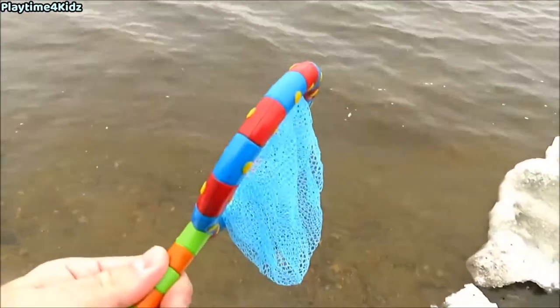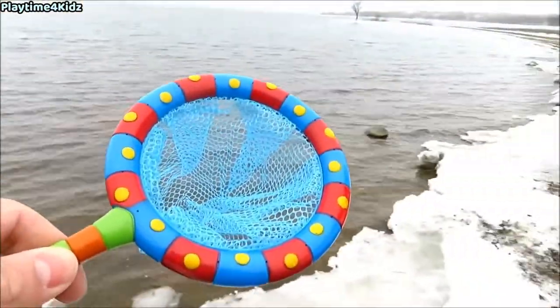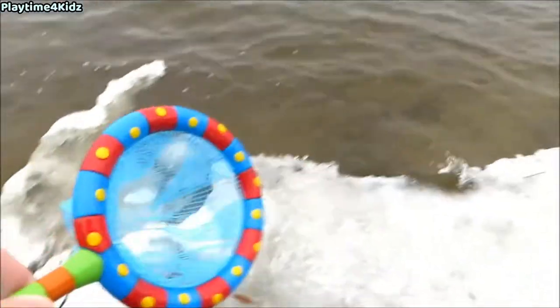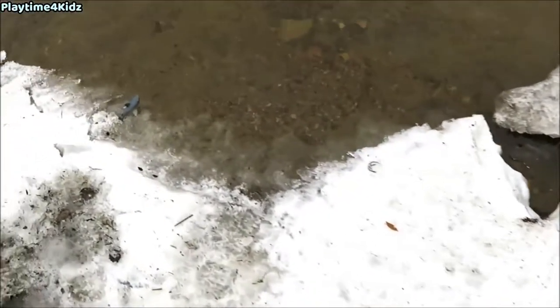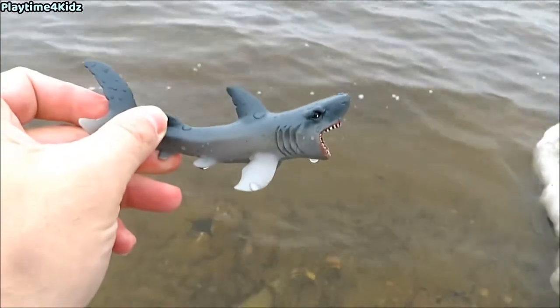Hello boys and girls, today we have a net and we're going to look for some sea animals. Let's get started. There's some along this shore. Here's one. It's a shark. Shark.